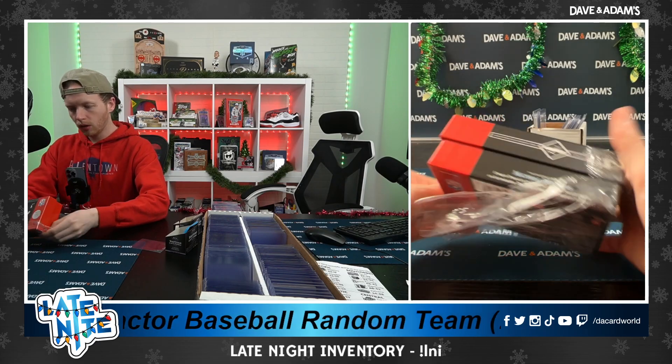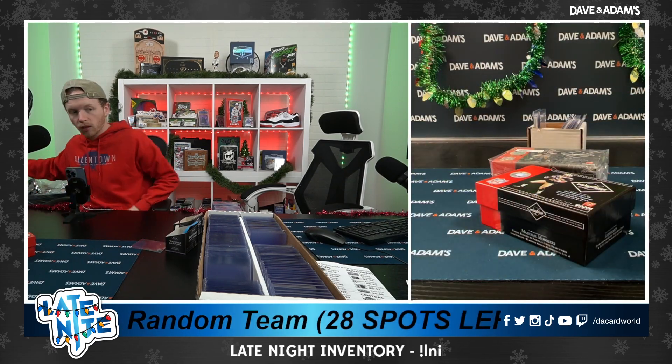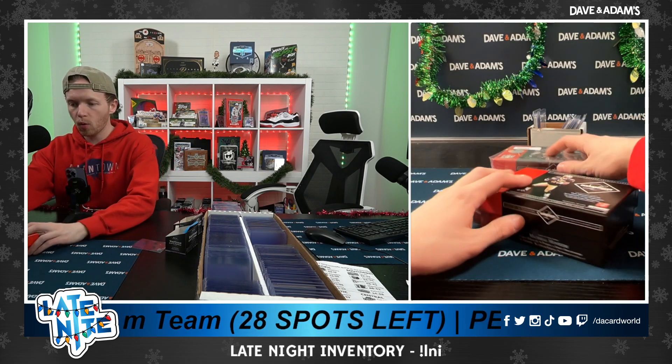Oh, no — it's not two. It looks like it was two separate boxes. Interesting. I've never opened this before. Could not be more excited. Let's do it.